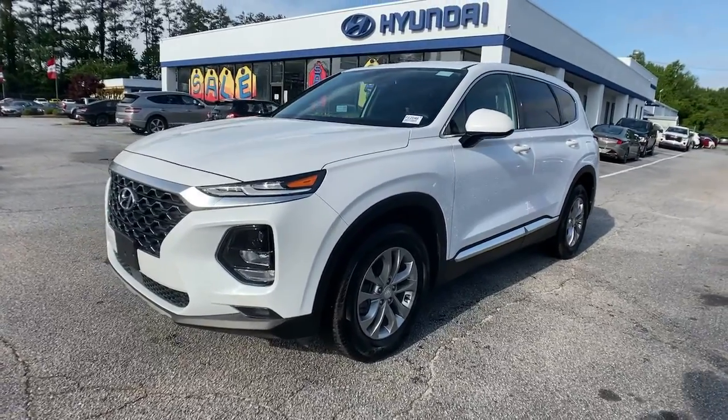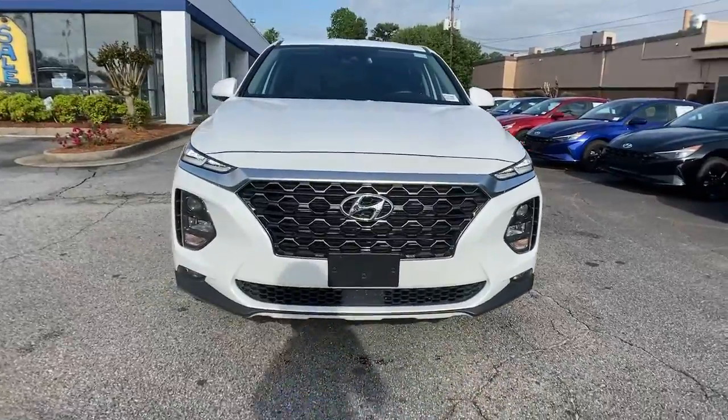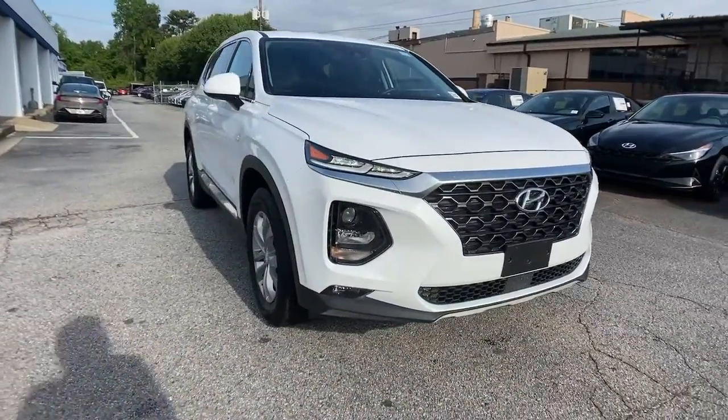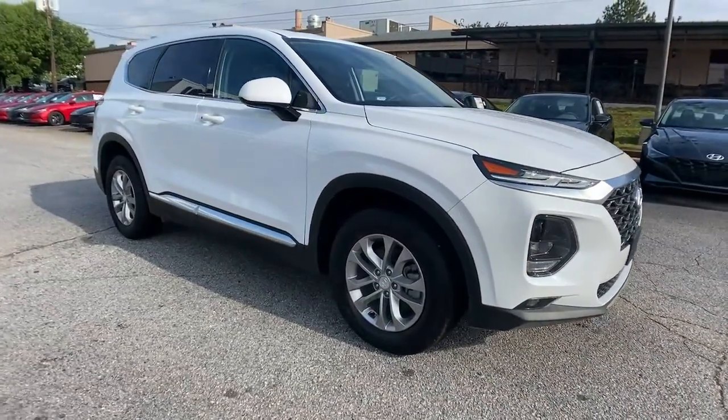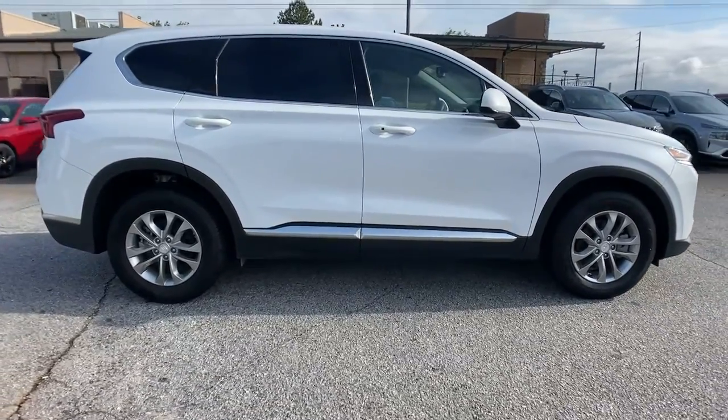Go home happy with the 2020 Hyundai Santa Fe. This vehicle still has fewer than 5,000 miles on the clock, so it won't last long. Handsome and versatile, this Santa Fe brings ease and comfort to your busy lifestyle.